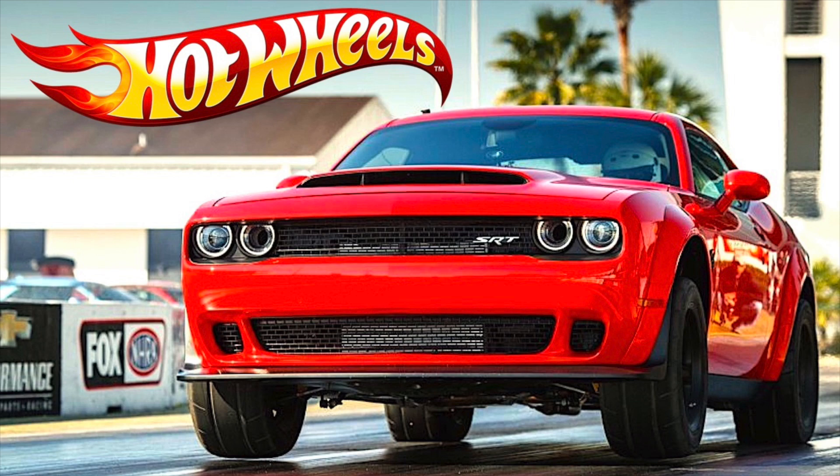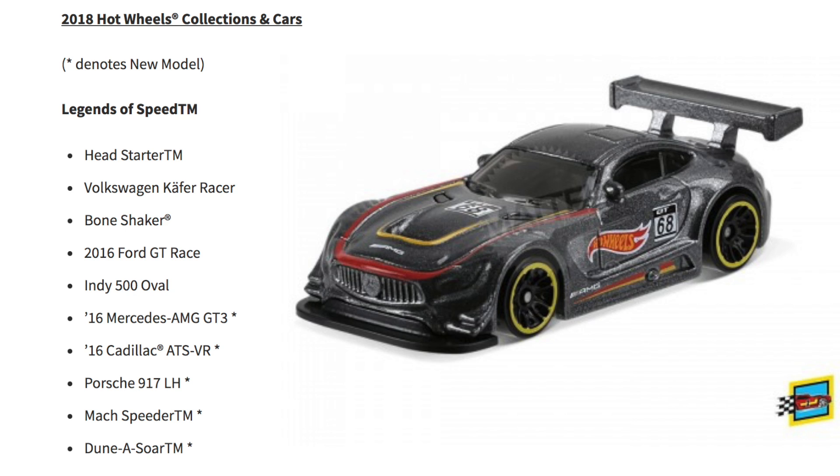Hey guys, what's going on? It's Hot Diecast Garage, and today we have the complete list of all the new 2018 Hot Wheels mainline cars. This list was shared by the Lamley Group, and there are some very exciting models to look forward to. The 2018 Dodge Challenger Demon is now a confirmed Hot Wheels car, and we've even dreamed about this muscle machine in past videos. Let's take a look at the entire mainline.